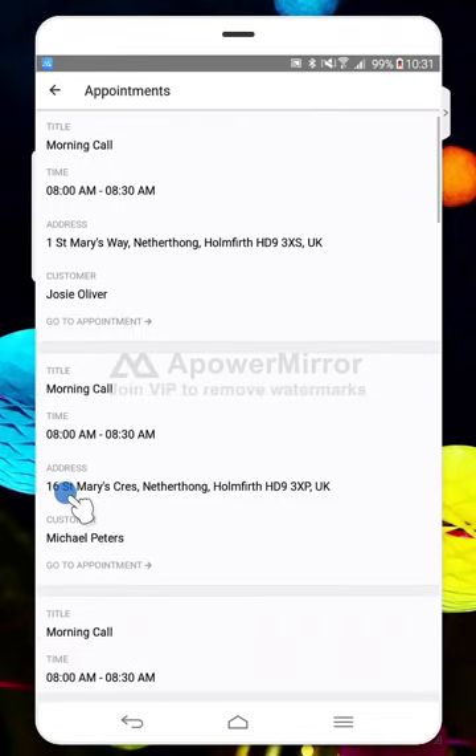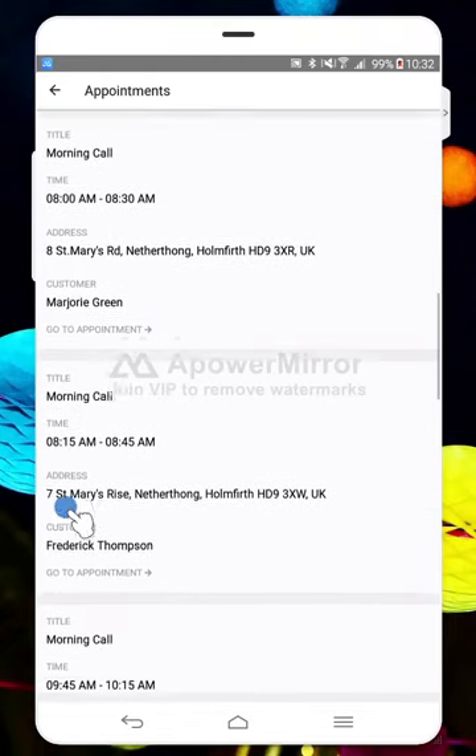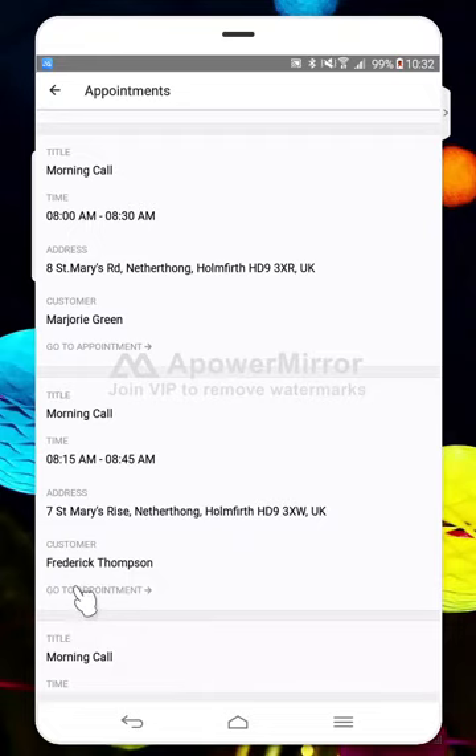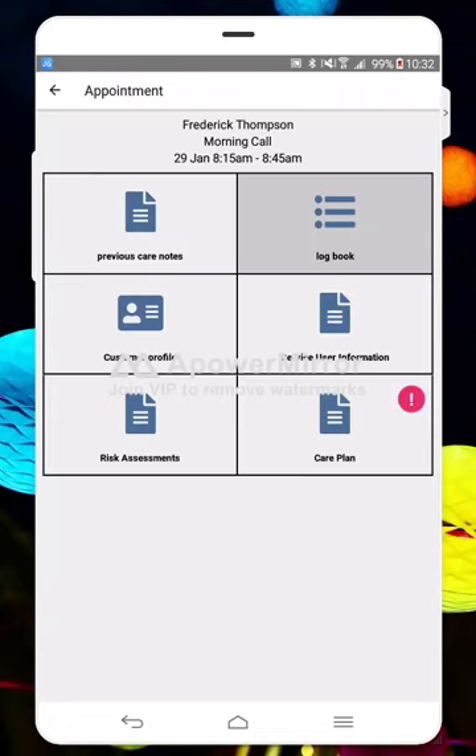Usually you can get into a property fine. For example, I'm now close by to seven St. Mary's Rise, so I'm going to log into Frederick's visit. It's going to do that same GPS check. I'm inside the property but quite close to a window, so it's managed to get that GPS check no problem. If your care provider stores information like key safe details on the forms, we've made sure you can log in from just outside the property — within about 50 meters — so you can access anything you need to get in.